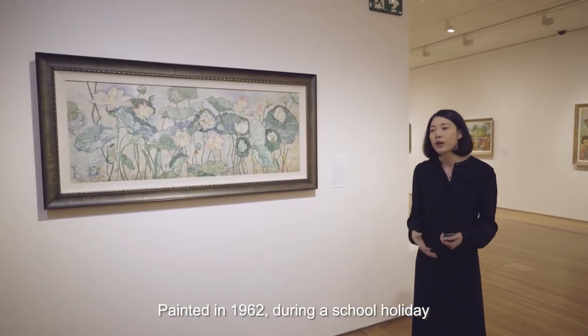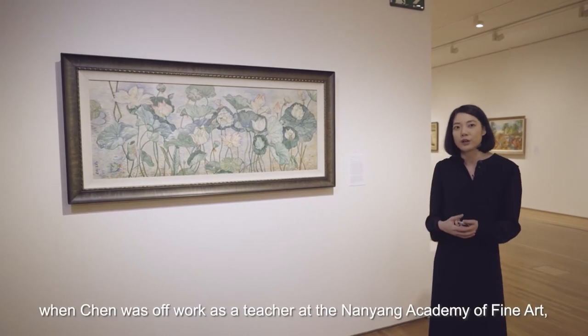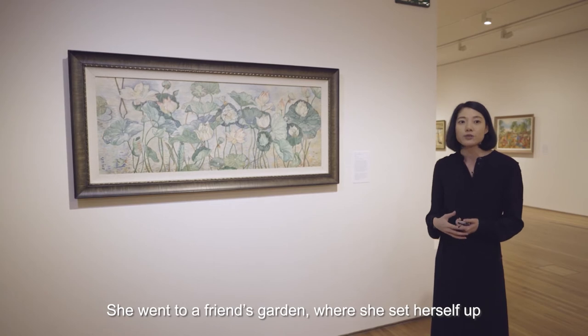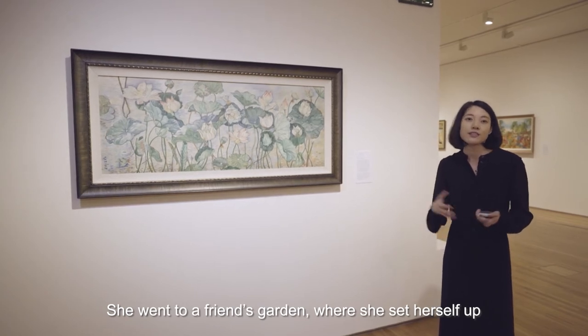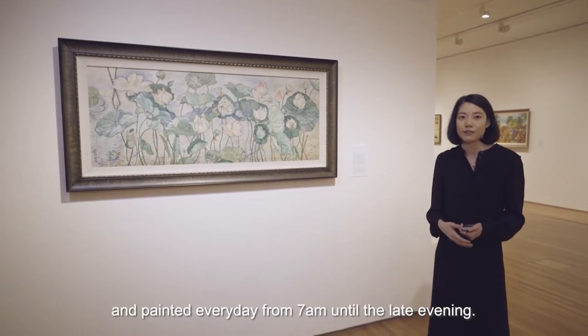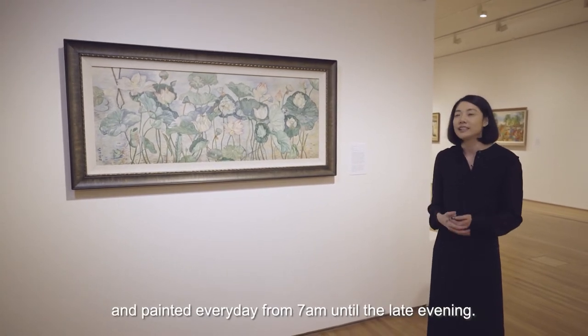Painted in 1962, during a school holiday when Chen was off work as a teacher at the Nanyang Academy of Fine Art, she went to a friend's garden where she set herself up in front of a lotus pond for 10 days and painted every day from 7am until the late evening.